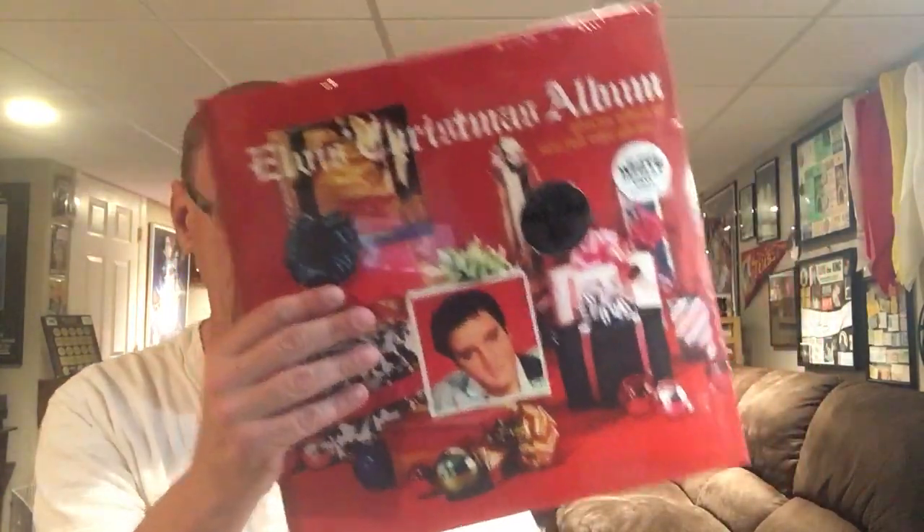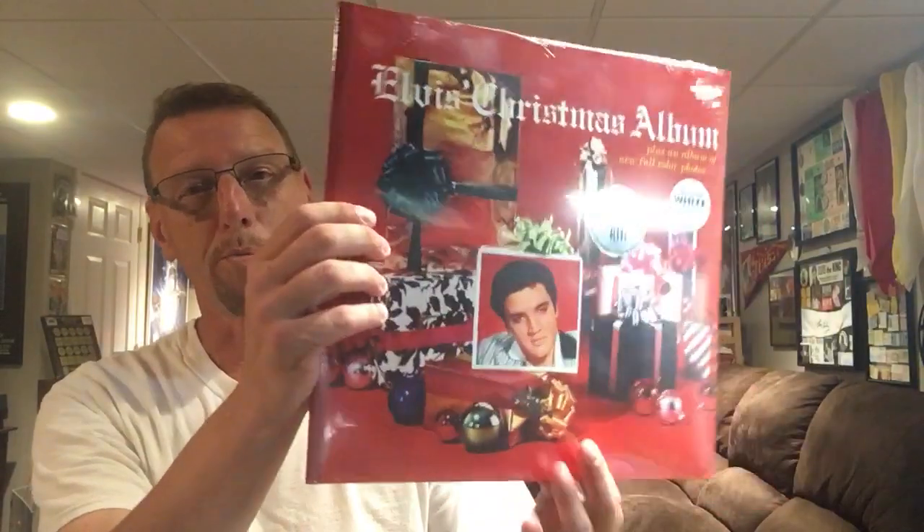All right, but like I said, we have this one, so I figured we would open this and check out the vinyl and the book and everything that comes with it, and let's see how they do on the reproduction. Come on, razor — there we go. Trying to do it without cutting the cover. There we go.